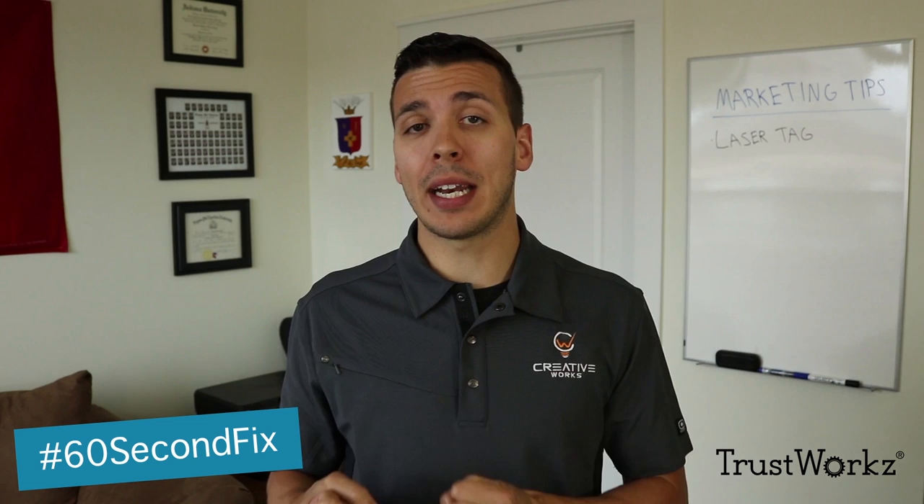All the tips I'm going to cover today are about how to take that separated laser tag experience and bring that experience into the rest of your building. So there's a couple of ways you can do this.